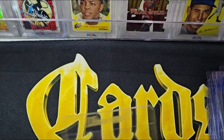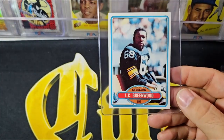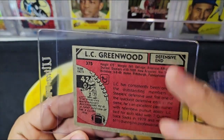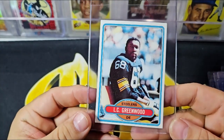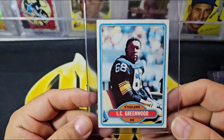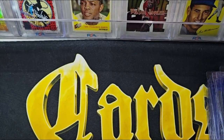These older collections — everyone wasn't collecting for centering back in the day like we do now. Here is the '80 L.C. Greenwood — not an expensive card, but it is actually very well centered and a nice card. Probably the nicest '80 in the whole collection.